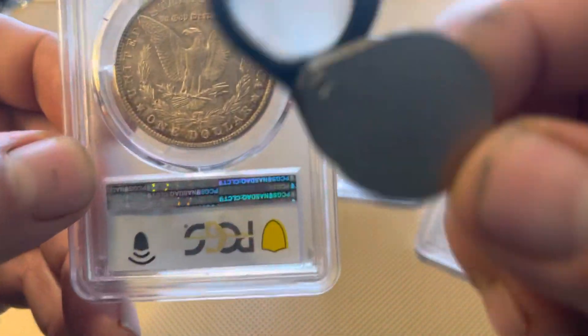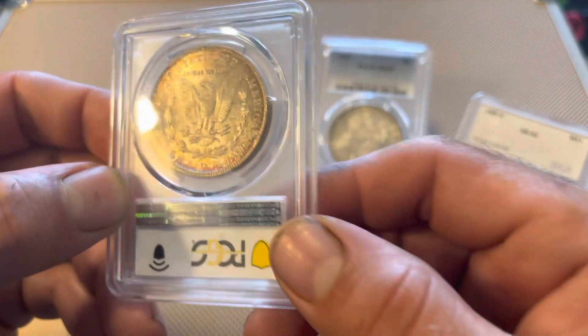Later minted New Orleans coins aren't quite as poorly struck as some of those early dates. I'd say this one's somewhere in between — really good detail, I mean it's still a little flat on the hair and a little bit flat on the breast feathers. But there are a few dates of New Orleans that are actually pretty well struck; I think the 83-O and 84-O, and the 99-O — you can find real nice struck examples of those.